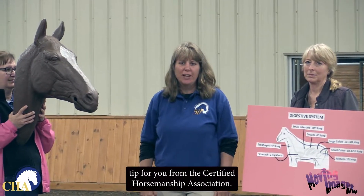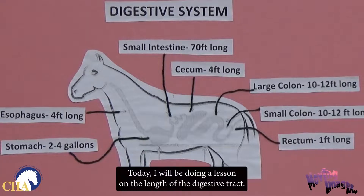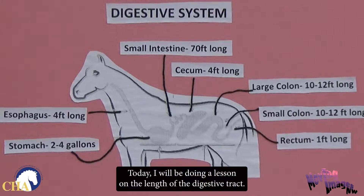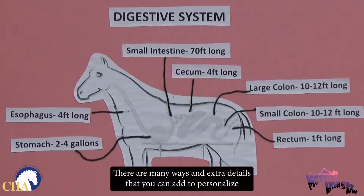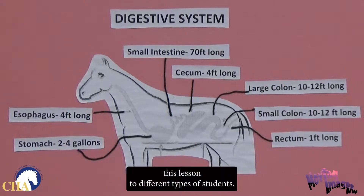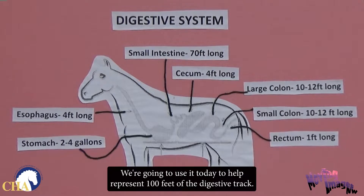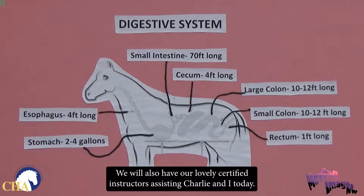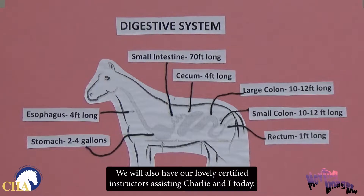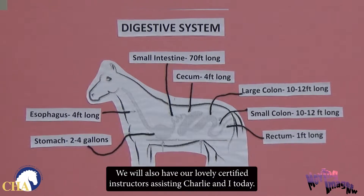Hi, I'm Susan Garsai, this is Charlie. We're at Houghton College in New York, and this is an educational tip for you from the Certified Horsemanship Association. Today I'll be doing a lesson on the length of the digestive tract. There are many ways and extra details that you can add to personalize this lesson to different types of students. We're going to use it today to help represent 100 feet of the digestive tract. We will also have our lovely Certified Instructors assisting Charlie and I today.